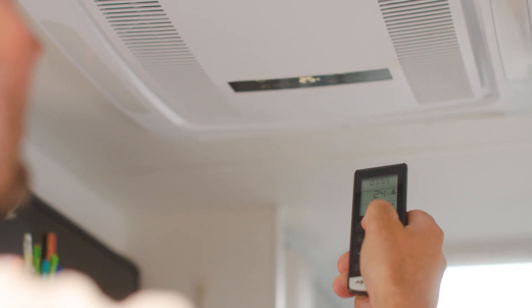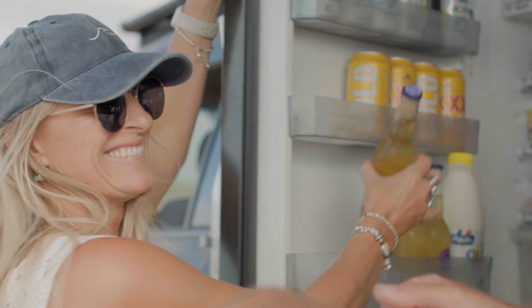Building on 10 years of our Manager 30, the Manager Alpha lets you effortlessly power high-demand appliances — from induction cooktops to air conditioners and refrigerators — while charging your batteries faster than you can drain them.